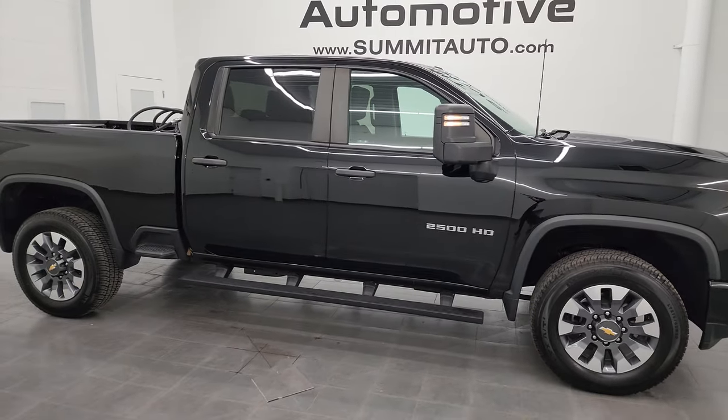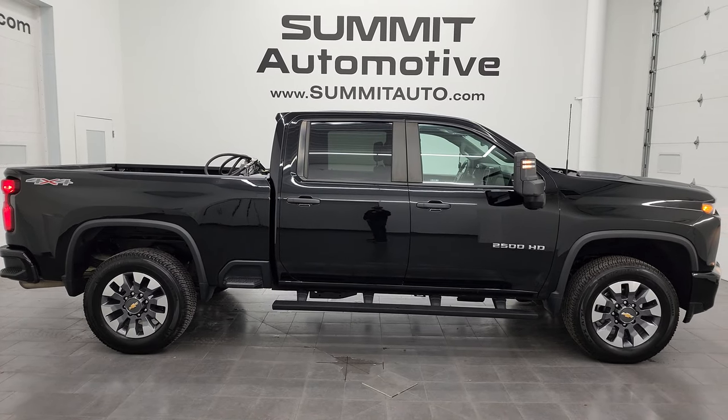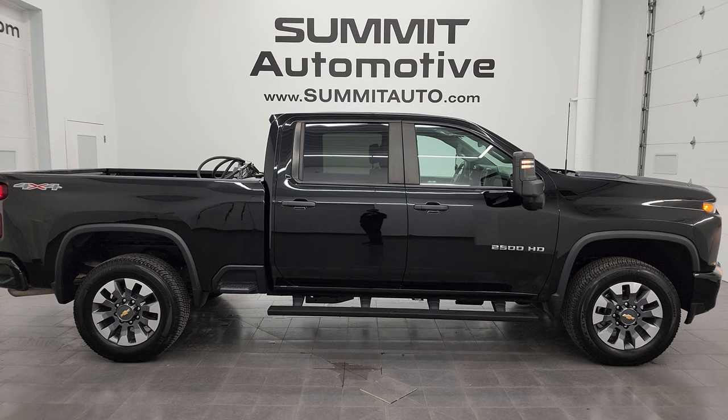To see more pictures of this truck or one of our other 550 new and used cars, trucks, SUVs, minivans, Wranglers, half tons, three quarter tons, one tons — you name it — go to the website summitauto.com. Full pictures and descriptions of every single vehicle, all at summitauto.com.